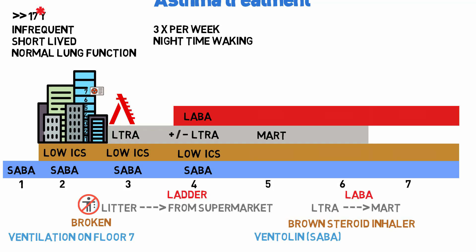Stage 5 is unusual — it uses MART (Maintenance and Reliever Therapy). This is a single inhaler that serves both as a maintenance or preventive treatment due to its steroid component, and as a reliever. You take it regularly twice a day and also as needed. The MART inhaler contains a low dose ICS and a LABA, and this LABA is unusual because it is both long-acting and extremely quick-acting, effectively acting as a SABA — so one inhaler with three actions.